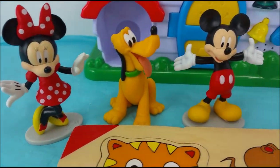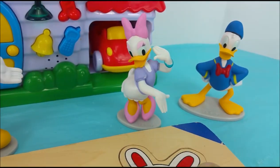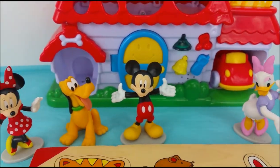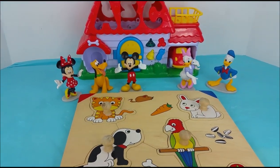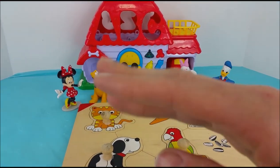Bye Minnie Mouse, bye Pluto and Mickey and Daisy Duck and Donald Duck. Thank you so much for helping us put together this puzzle. If you want to see more fun videos coming soon, please hit the red subscribe button. Bye-bye!